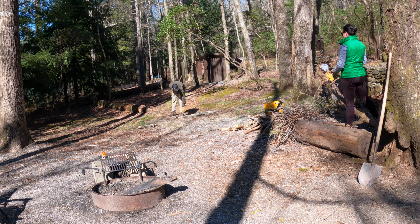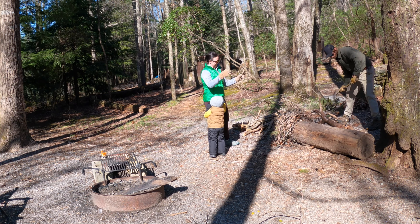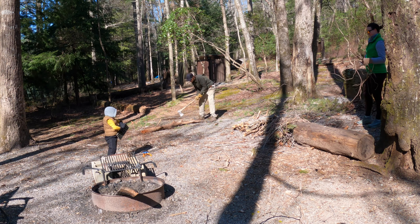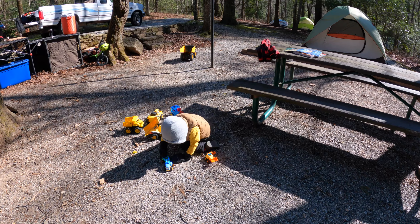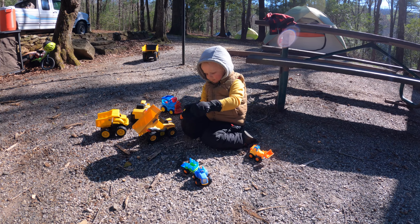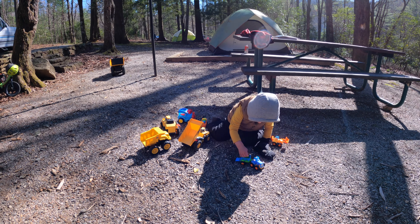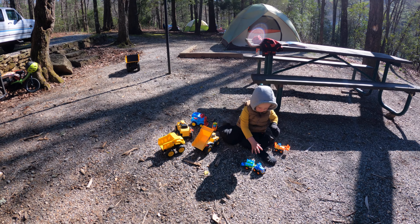The nap was short-lived, and Barry woke up with renewed vigor, ready to lend a helping hand. Do leave the electronics at home, but don't forget to pack the toys. Though he may not be off building forts on his own yet, this is a vital step in building up a child to be comfortable in the natural world. For now, these are his tools to interact with the world around him.